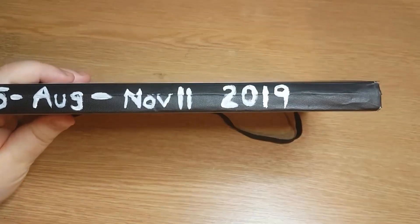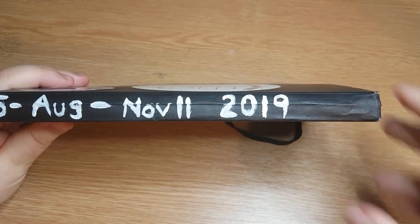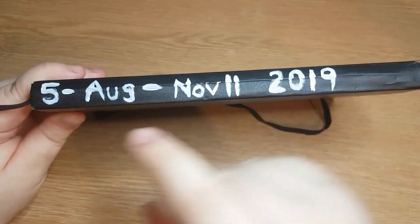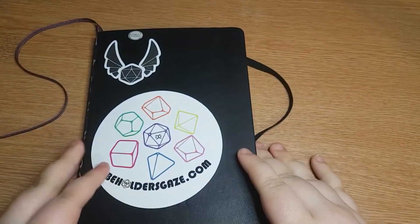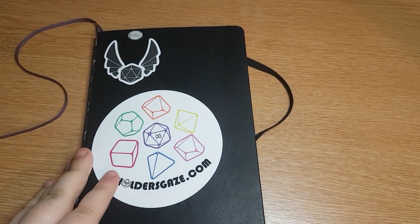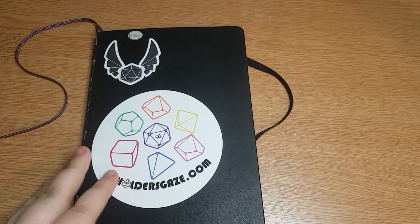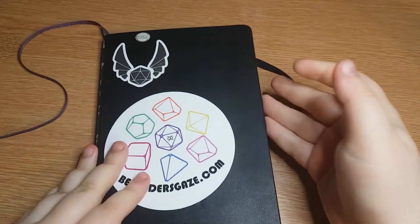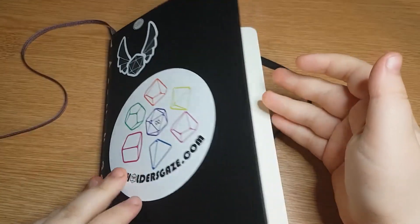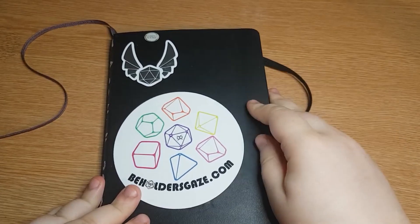We're on sketchbook tour number five and people seem to be enjoying it. This sketchbook was from August to November 11th 2019, so we're slowly catching up. I've got one more sketchbook left to record, which is actually technically my current one but it's pretty much finished. It's been taking me a long time to do art recently because of certain things.